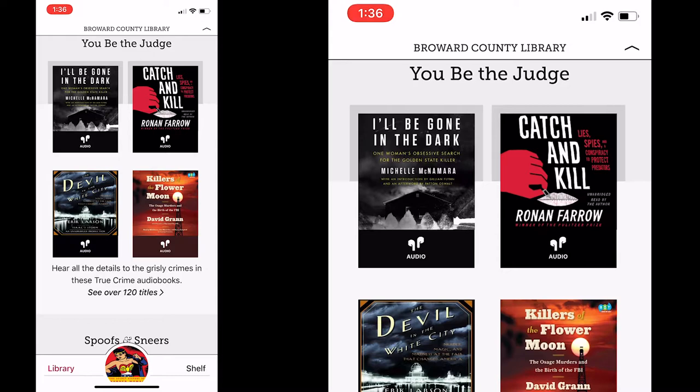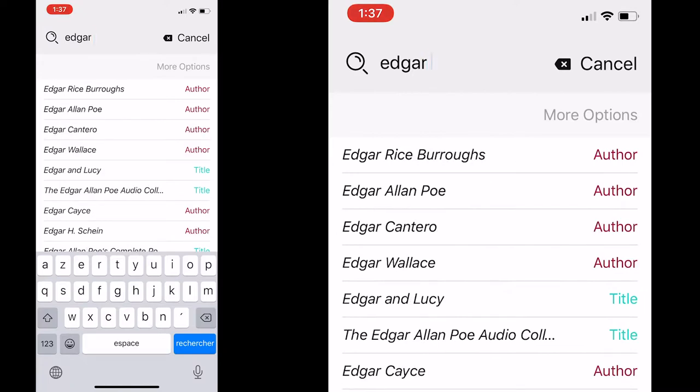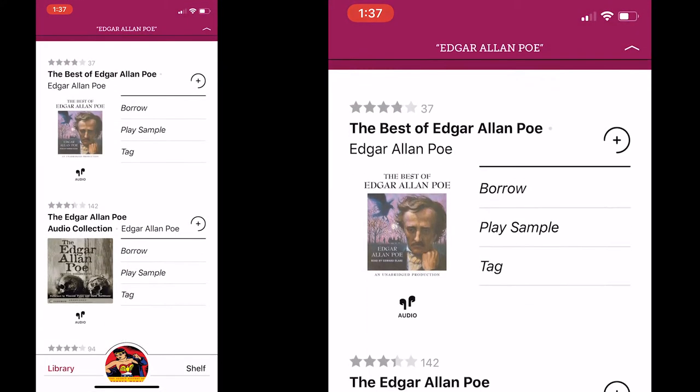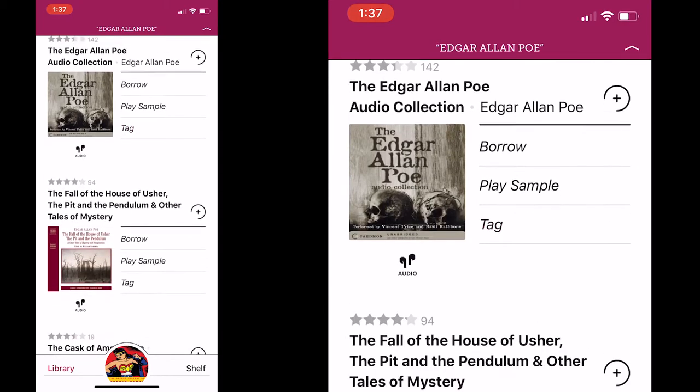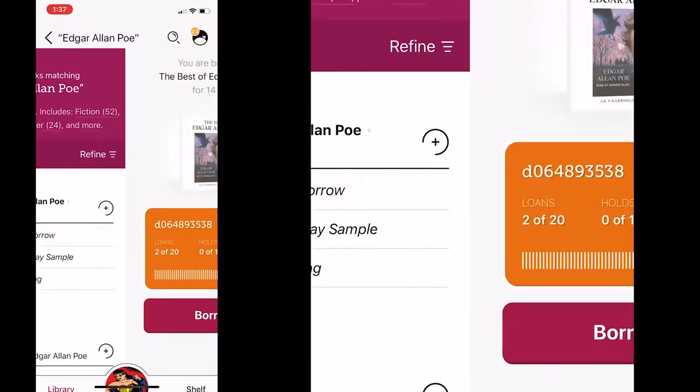Let's pretend we're looking for a very specific title. You press on search and let's say you want Edgar Allan Poe. As you go down you already see the names that are recognized. Here is all the work from Edgar Allan Poe. Let's say I found what I'm looking for — I press borrow.